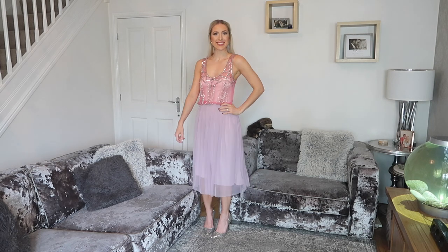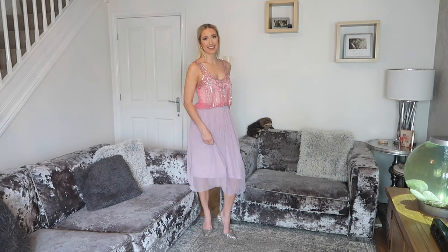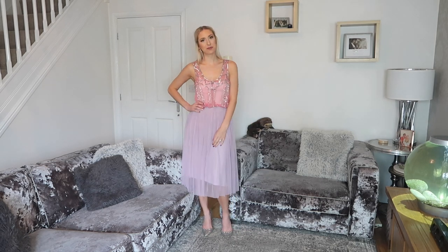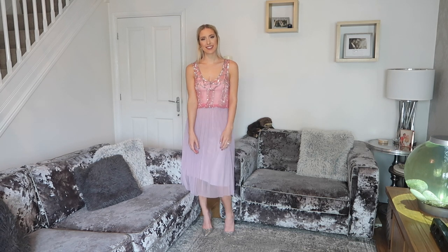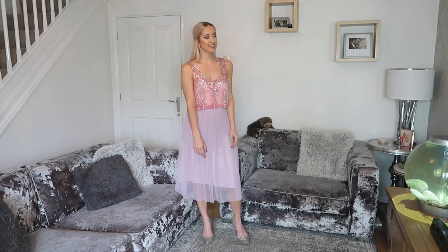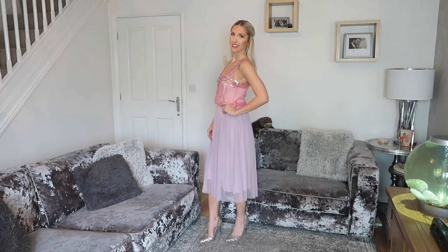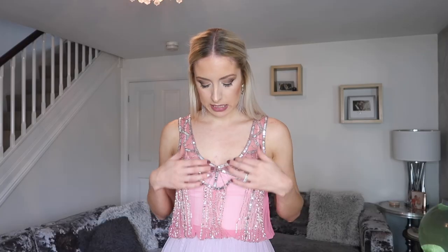This next outfit would again be for a more formal wedding, but it's just a little bit of a different take. Rather than a dress, this is a skirt and top combo — although you can find dresses pre-made like this now. A lot of us have these floaty kind of tulle skirts in our wardrobe and they just scream wedding. Mine is a gorgeous lilac color and this one's actually from Primark. It's paired with this pink top — I didn't want to pair it with exactly the same color but thought a complementary color would look really nice. This pink one has loads of embellishment and detail on it and is from Lipsy.